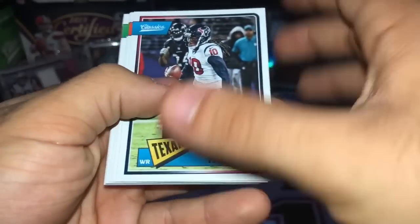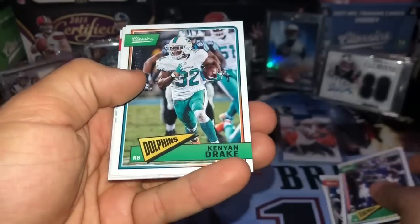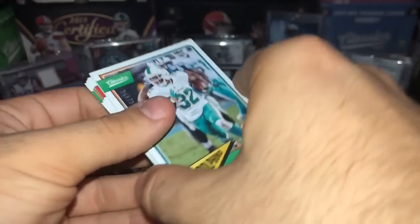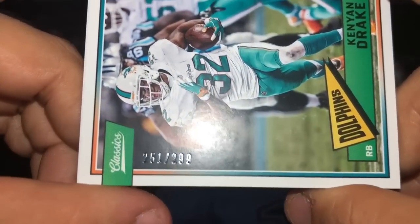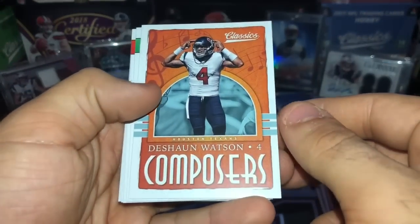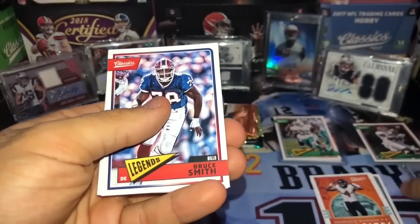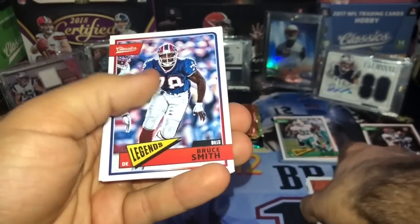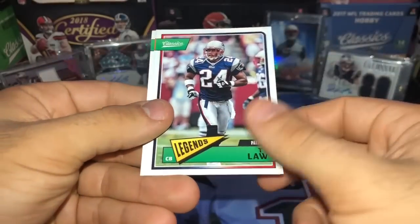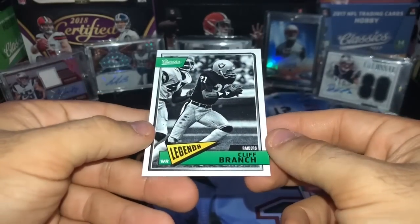Alright — got DeAndre Hopkins, Jordan Reed, Dalvin Cook. We got a Kenyon Drake numbered upside down — 251 out of 299. Gonna put that with the number cards. We got Deshaun Watson, Rodney Harrison — doing really well at the Jags. Really mad the Patriots didn't grab him, he was a good pick by the Jaguars. Bruce Smith, Ty Law, Mike Singletary, and Cliff Branch.